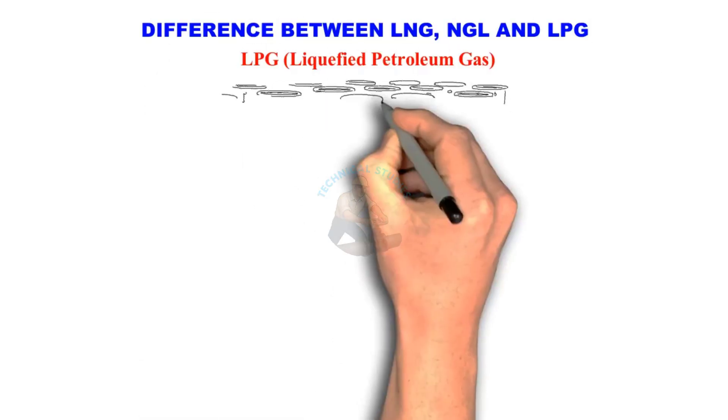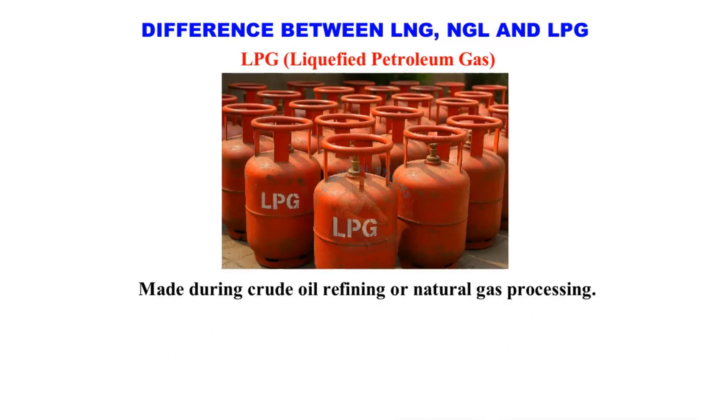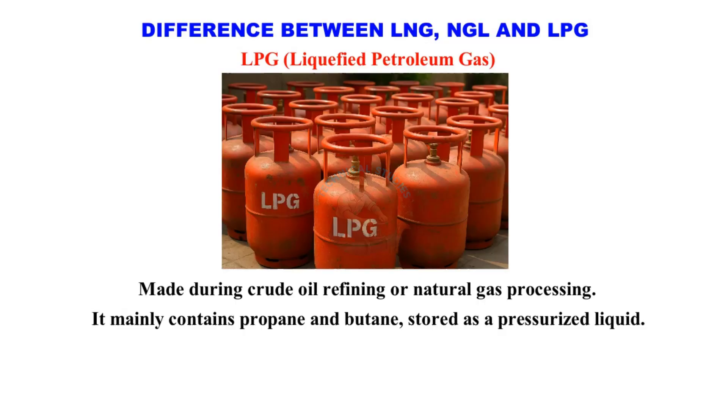LPG — Liquefied Petroleum Gas. LPG is made during crude oil refining or natural gas processing. It mainly contains propane and butane, stored as a pressurized liquid.